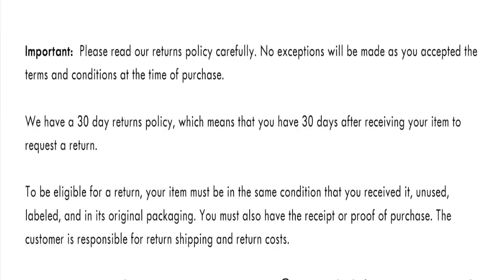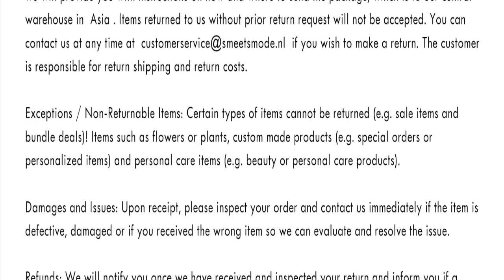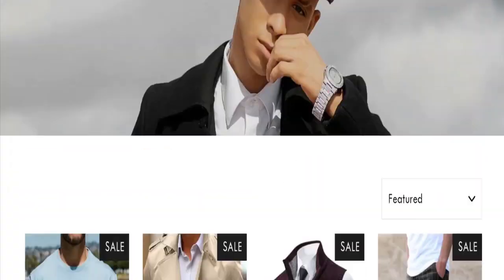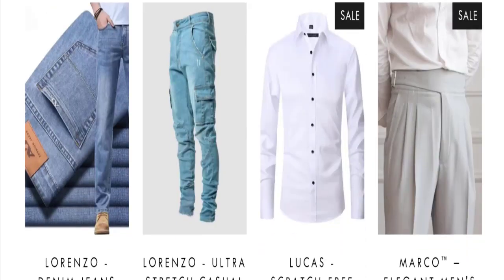As you can see, they mention a 30-day return policy, which means you have 30 days after receiving an item to request a return. Now let's talk about customer reviews — we did not find any customer reviews anywhere on this website, which is a big negative point.